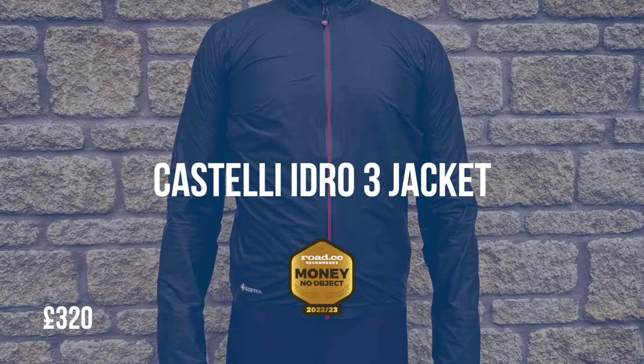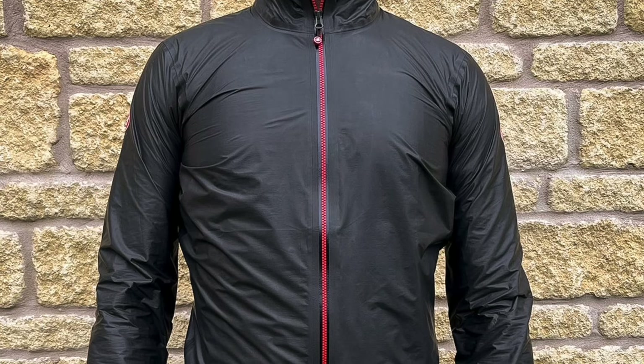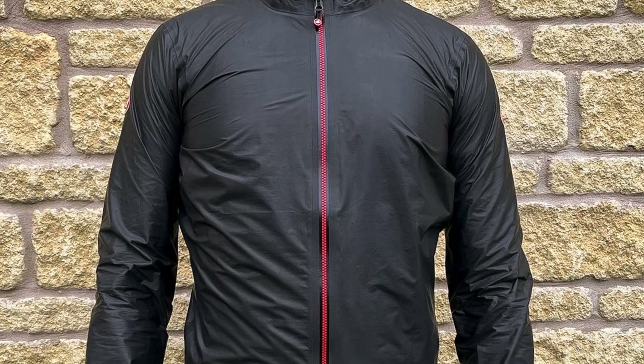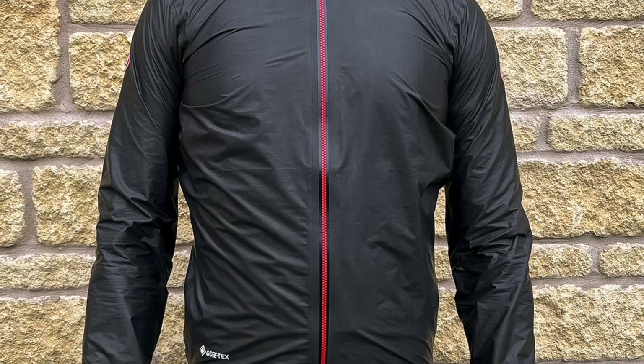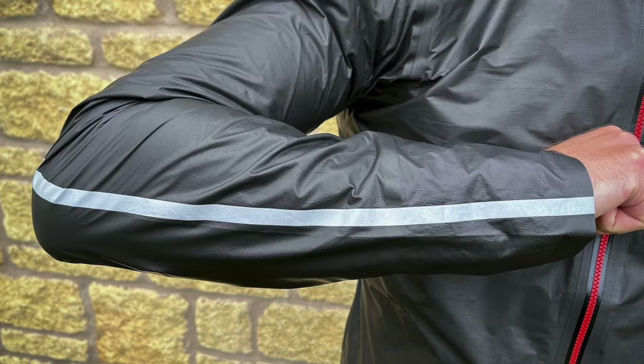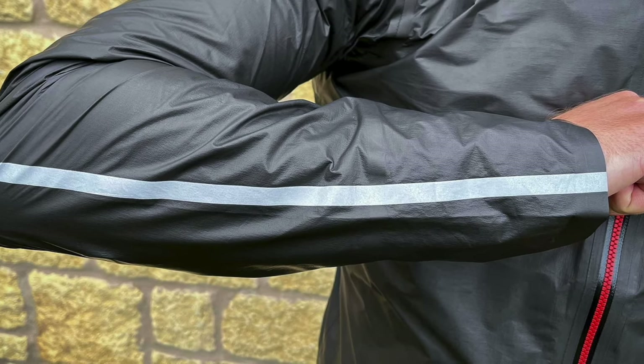Castelli's Idro 3 is a brilliant lightweight waterproof jacket that uses Gore's top-line Shakedry technology. It was already an excellent option for wet weather riding, and a series of small tweaks have made it even better. Recent updates include a longer cut for improved coverage, a rejigged forearm construction, a chunkier zip for easier adjustment, and a new fabric also from Gore. These changes keep the Idro 3 right at the front of the pack when it comes to top-end waterproof jacket performance, although we rate the Gore Race Shakedry jacket very highly too.